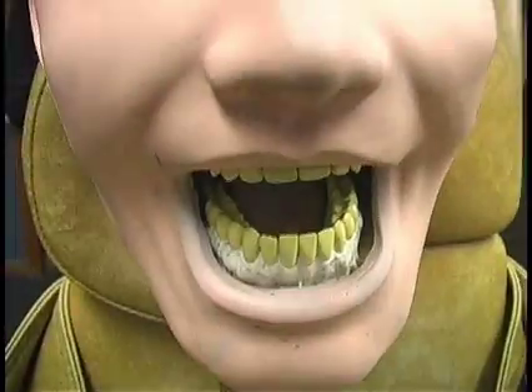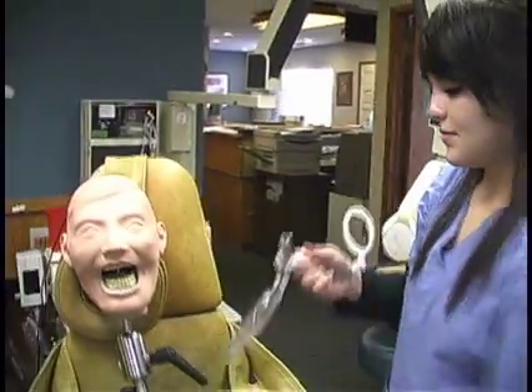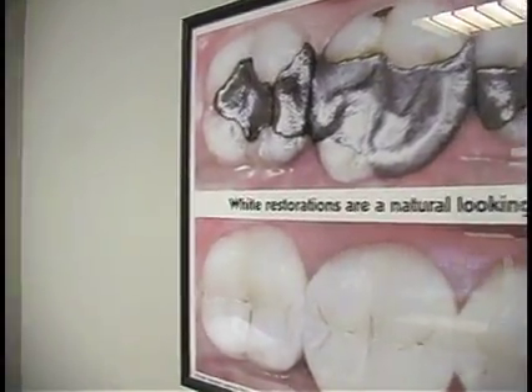The dental field also provides a variety of career opportunities and ROP offers two classes: ROP Dental Assisting, followed by an optional weekend x-ray intensive that prepares students for employment in the dental profession.